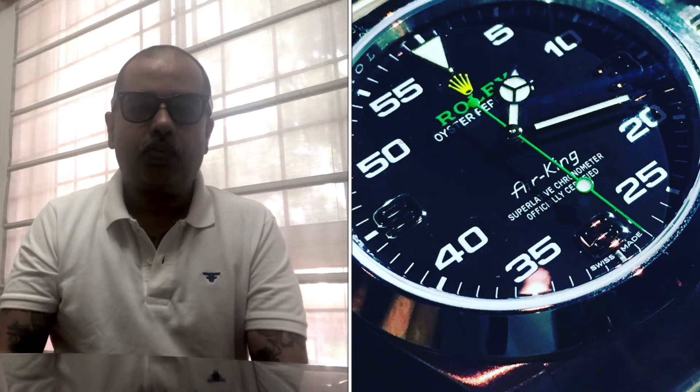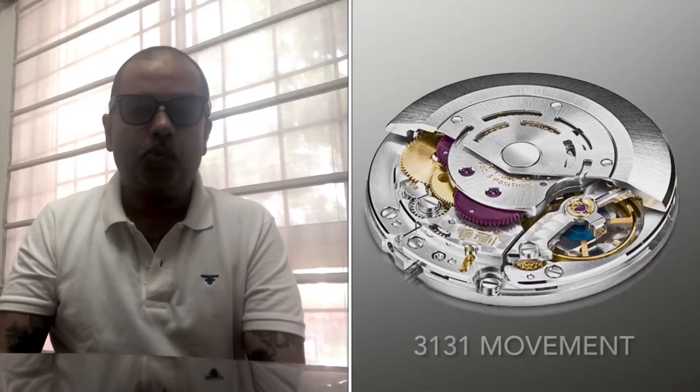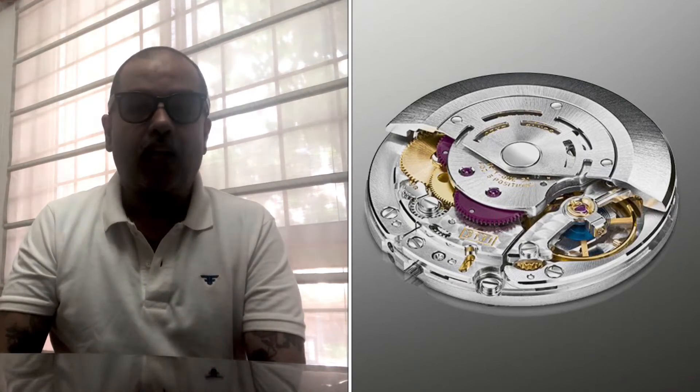The movement is the 3131 in-house movement; it's anti-magnetic. The case is made out of Oyster steel and it's on an Oyster steel bracelet with a folding clasp. This is a very non-corrosive material. The case is polished and brushed, and the bezel is polished as well.